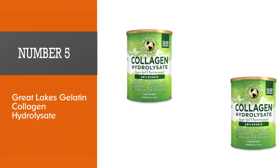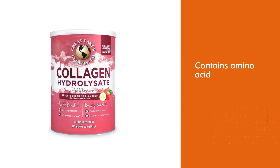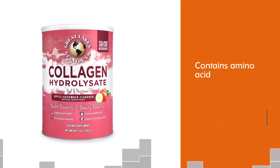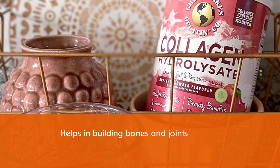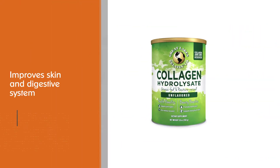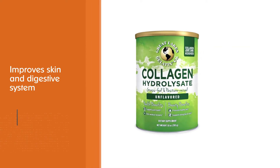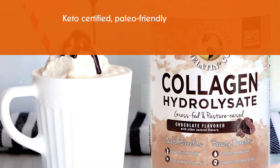Number five: Great Lakes Gelatin Collagen Hydrolysate. This collagen supplement contains amino acids, which help in building bones and joints, and it improves your skin and digestive system. The best things about this supplement are that it's keto certified, paleo friendly, and allergen free.